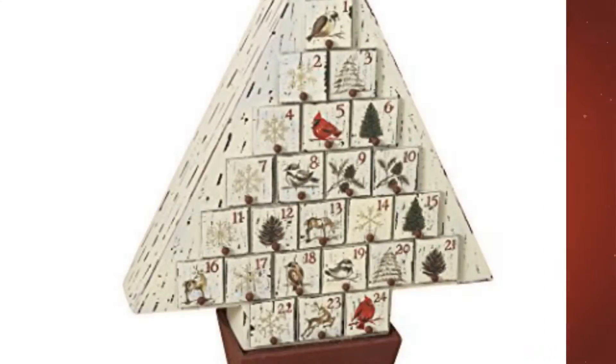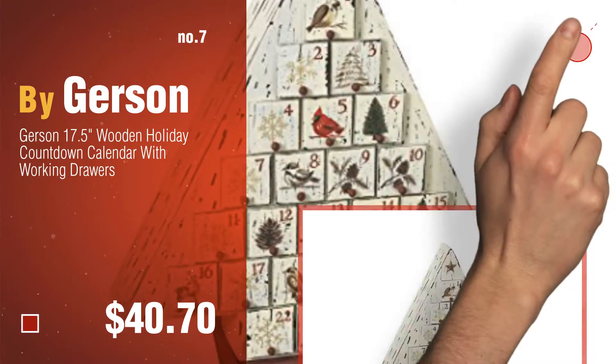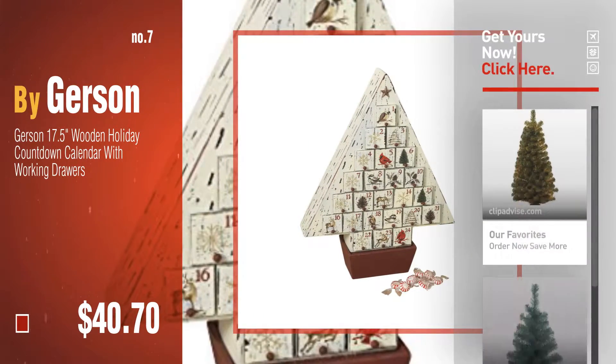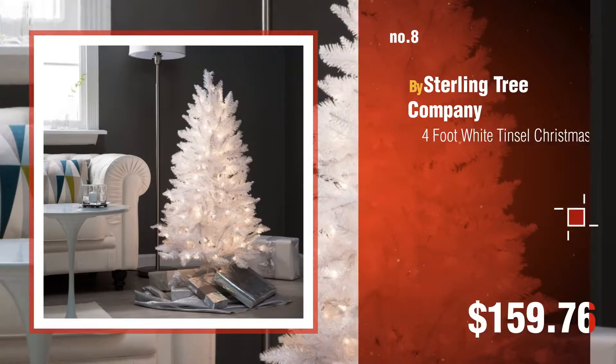Number seven by Gerson. Click the description below to find more amazing products and gift ideas. Number eight by Sterling Tree Company.